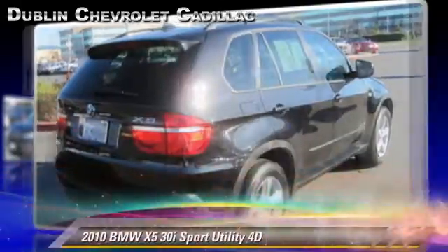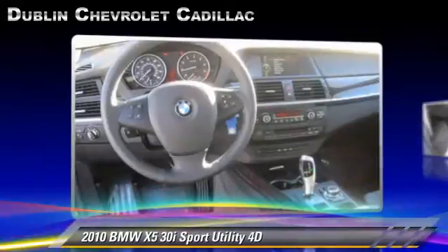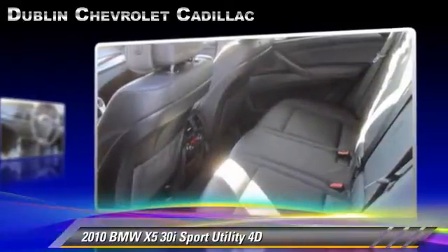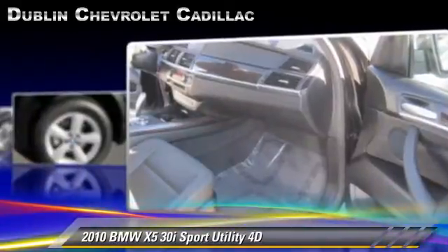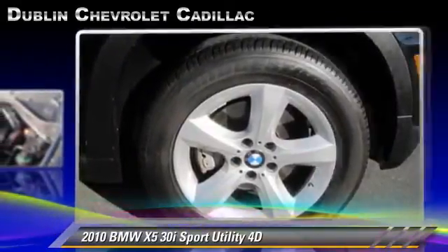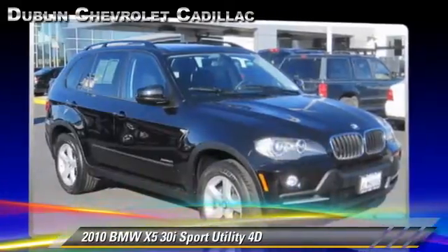Powered by a 3-liter, 6-cylinder engine with a 6-speed automatic transmission with overdrive, this all-wheel drive sport utility vehicle has fewer than 15,000 miles on the odometer and is well-equipped. This BMW features alloy wheels, hill descent control, and all-wheel drive.